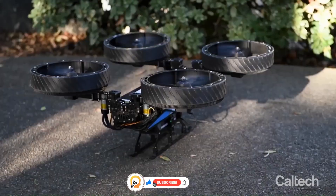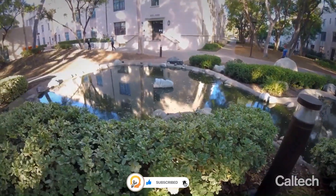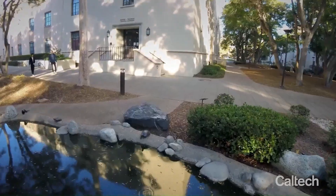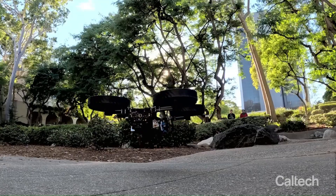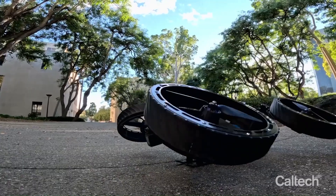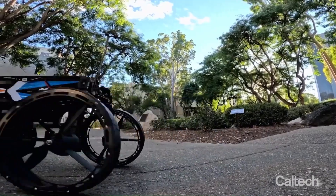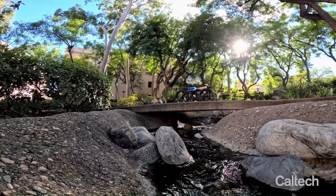The Multimodal Mobility M4 is designed as a hybrid vehicle that can function in multiple modes, including as an electric bicycle, a scooter, and a compact electric vehicle. This adaptability is its most defining feature, enabling it to cater to a wide range of commuting needs in a single, versatile package.